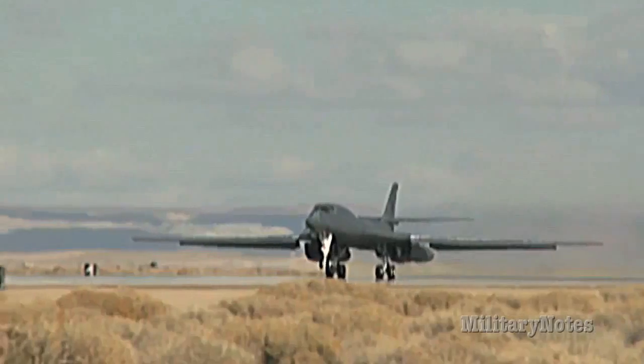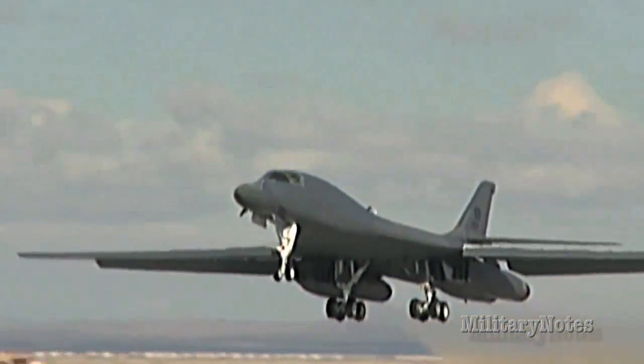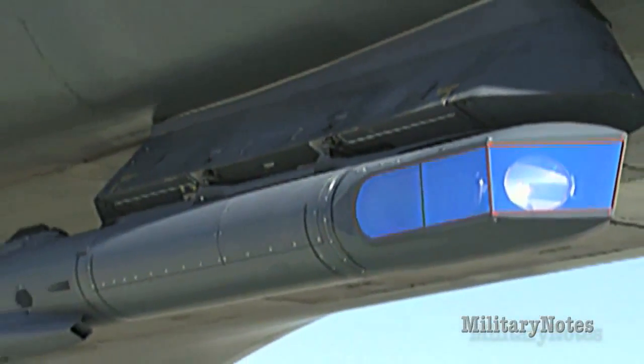Answering the call of the warfighter, testers at Edwards combined efforts to bring the latest striking capabilities to the B-1 bomber in 2012 by completing its laptop-controlled targeting pod Phase 2 upgrade.